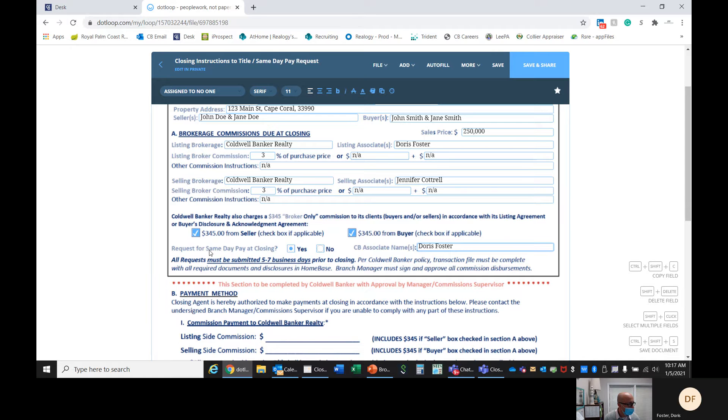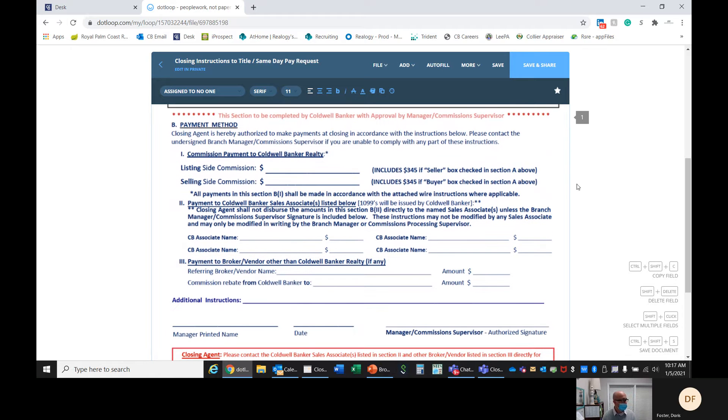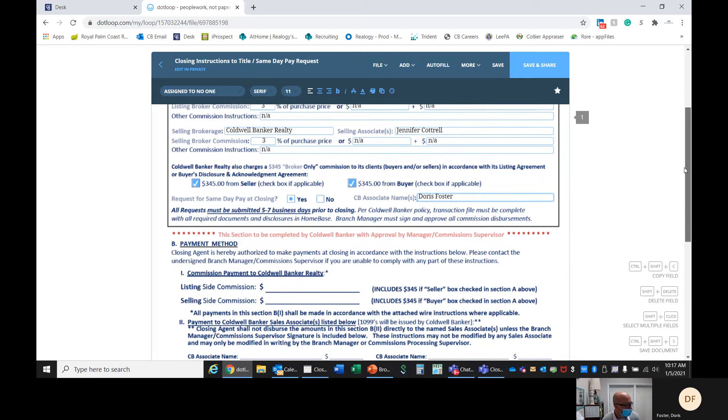This form has to be in Homebase, and you can send it directly to Homebase from dot loop. You only fill out the top part. The bottom part Robin will complete, and she will send it to the title company. But you still need to notify your title company of all of the particulars also, along with a copy of the contract.